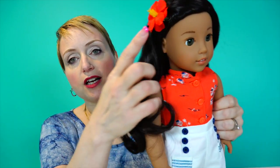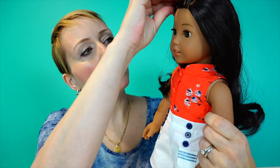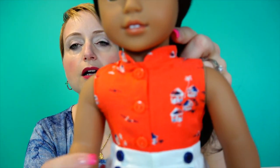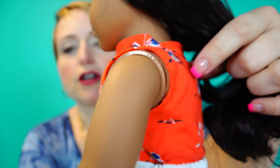The hair is gorgeous. She comes with this beautiful hibiscus flower barrette — it's not in her hair when you get her, it's in the box, so you can just clip it in. I'll clip that right over here for a little aloha feel. By the way, did you know that aloha doesn't just mean hello and goodbye?